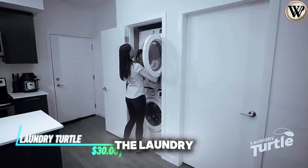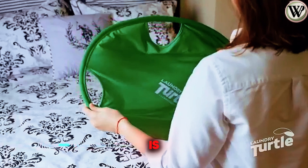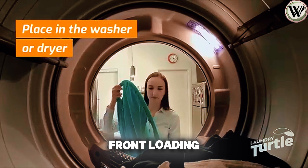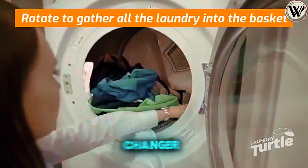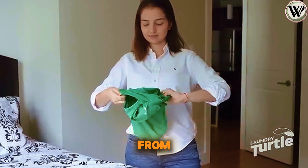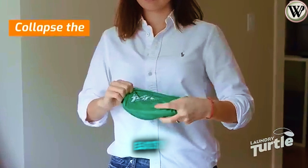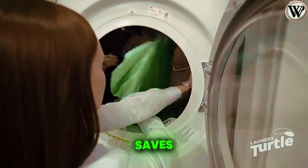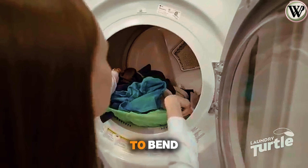Tired of losing socks in the laundry shuffle? The Laundry Turtle is here to simplify your wash day woes. Designed for front-loading machines, it's a game-changer for gathering clothes effortlessly from washer to dryer. Made from durable lycra, it's sturdy yet collapsible for easy storage. No more flimsy baskets — plus, it saves your back by eliminating the need to bend over.